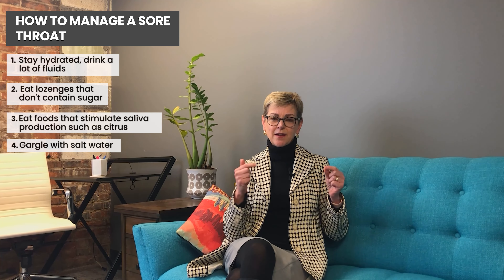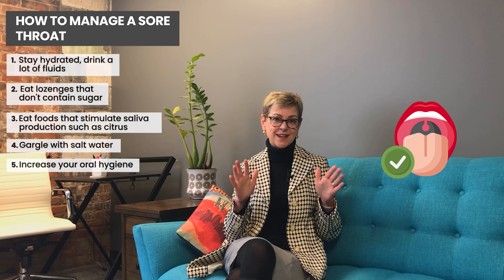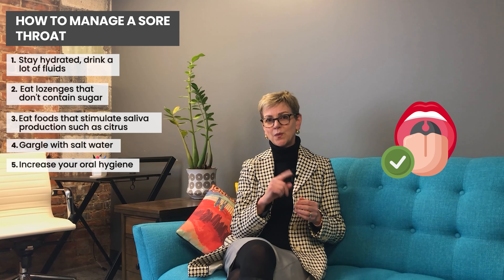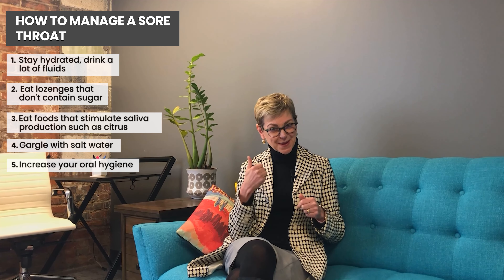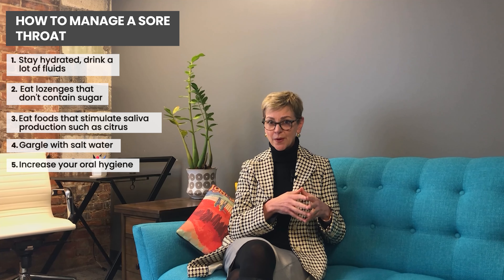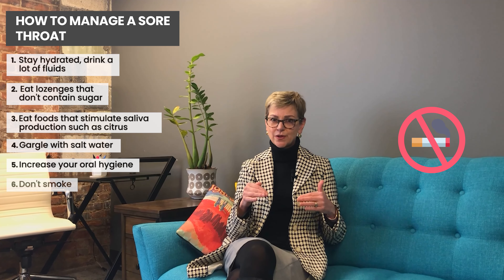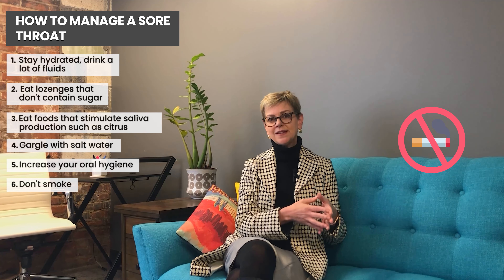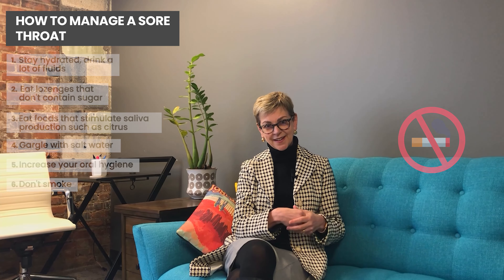I also recommend that you amp up your oral hygiene. Even if your throat is sore, you want to decrease the load of bacteria in your mouth — so if you floss once a day, floss twice; if you brush twice a day, brush four times. Finally, if you smoke or are exposed to smoke, this is a really great reason to quit. When you're going through a major stress on your body, things change. If you live with smokers, this might be motivation for them to quit or to take it outside.